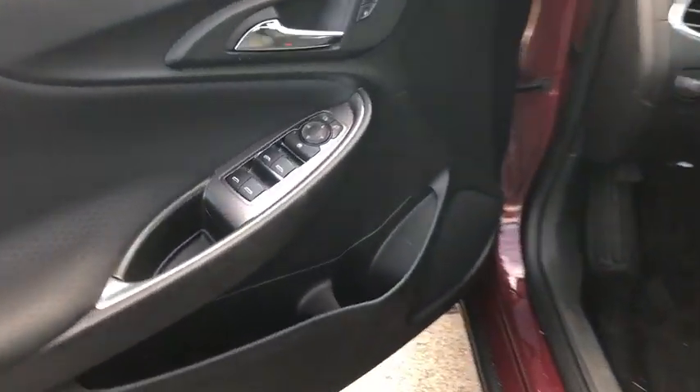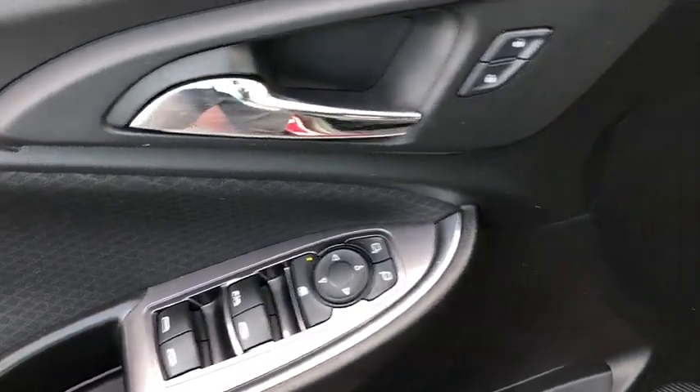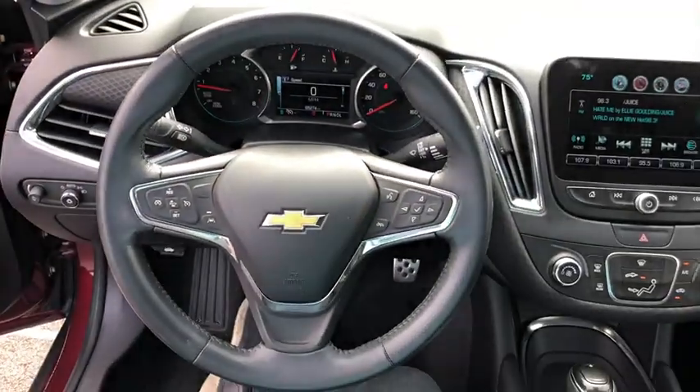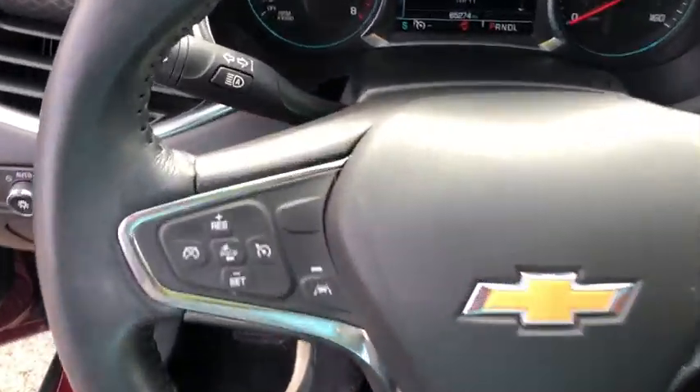Remote engine start, traction control, dual airbags, one owner, power steering, auto dimming rear view mirror, four wheel disc brakes, center armrest, AM FM stereo radio, rear window defroster, power windows, security system, electronic stability control, compass.